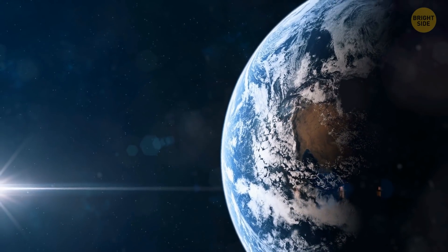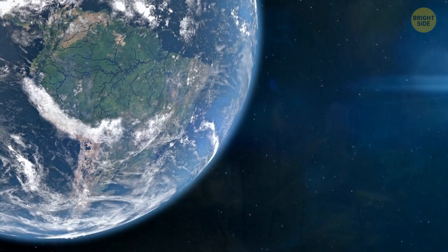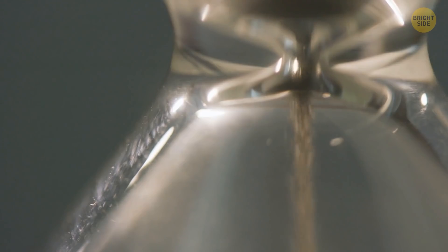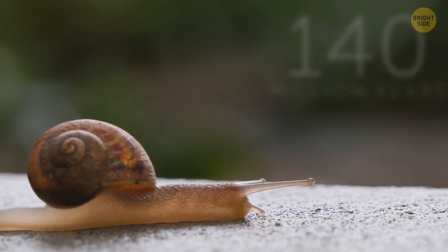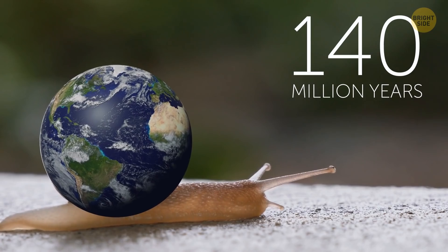Our planet is gradually slowing down the speed of its rotation. It happens at an unhurried pace of 17 milliseconds per 100 years. Because of this, our days are becoming longer. Even so, only after 140 million years will the day on Earth last 25 hours.